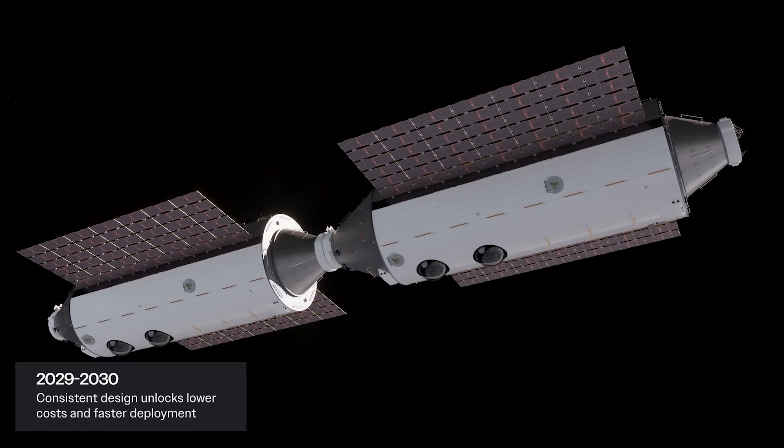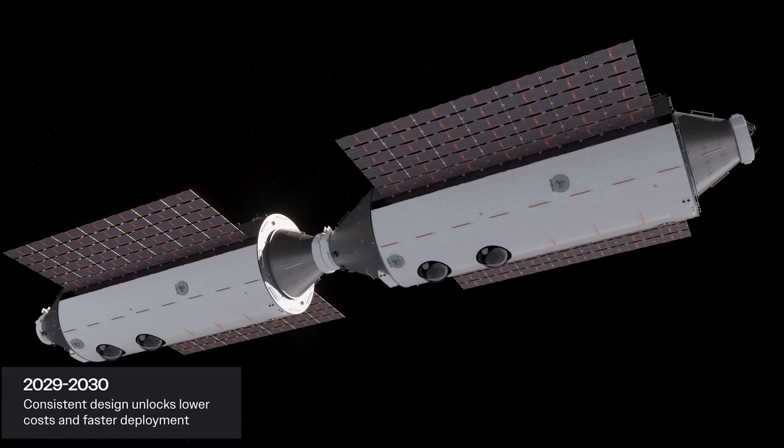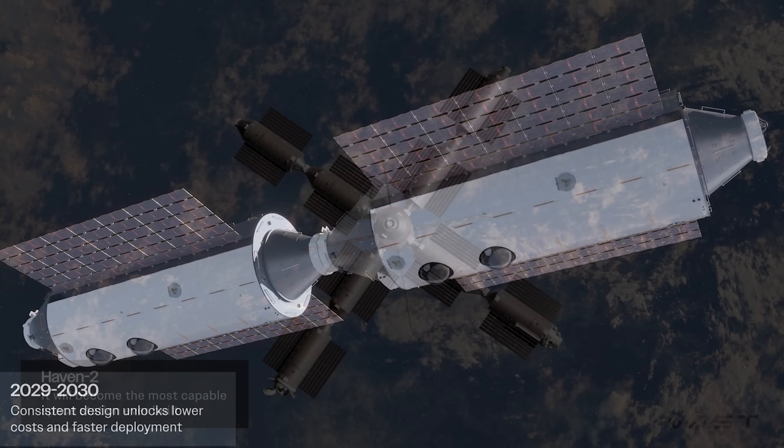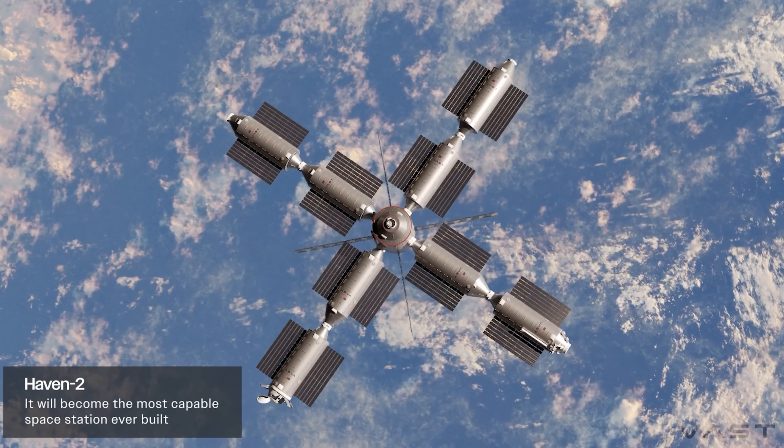Its solar arrays start at 20 kilowatts on the first module and expand to a staggering 86 kilowatts when fully assembled, compared to just 9.8 kilowatts on Haven-1. Of that, up to 40 kilowatts will be dedicated to powering external experiments, opening the door for cutting-edge science.